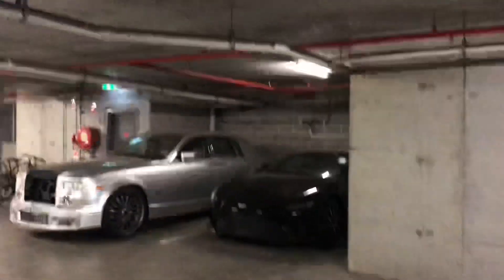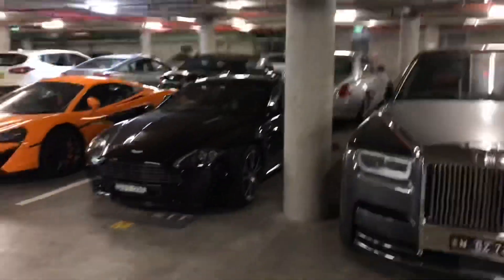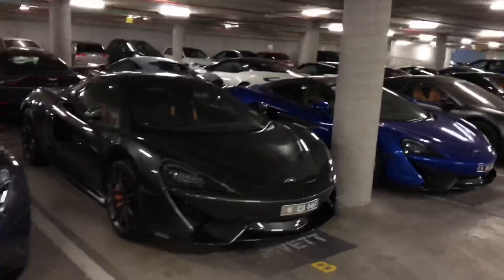Got the 570S over here with the MSO high downforce wing — very nice. I've never seen a Rolls-Royce without the front grille, that looks very strange. Got a Vantage, a few more cars — another Vantage, don't do that — another Vantage, a DB11, a 570S.